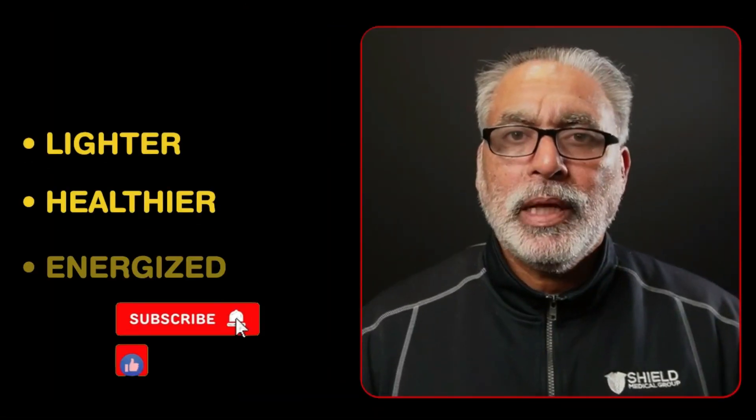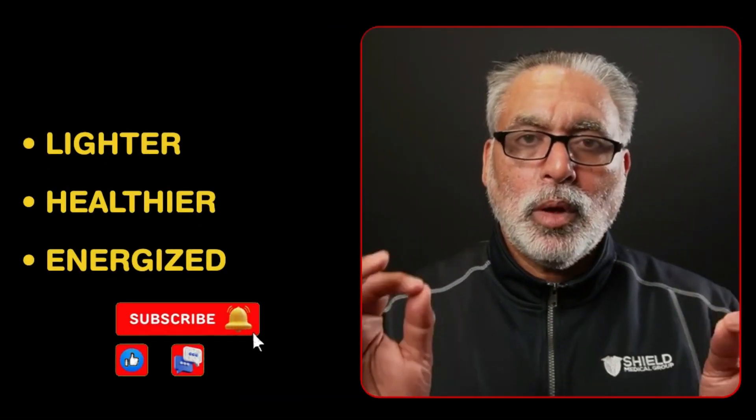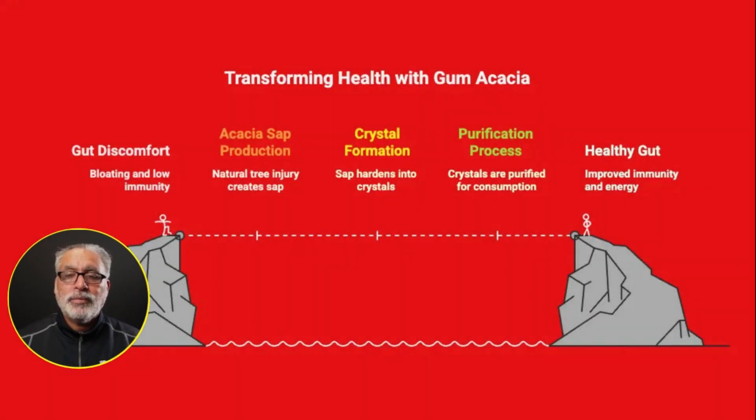Hello world. Today we will be talking about gum acacia. Imagine feeling lighter, healthier, more energized by adding one natural fiber to your diet. Did you know that 70% of adults do not get enough fiber and they have a lot of discomfort? Your gut determines your immunity.